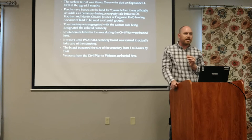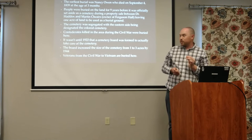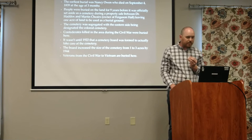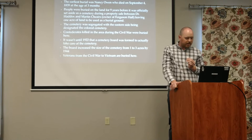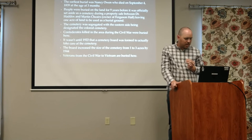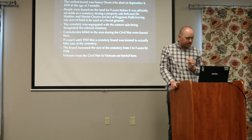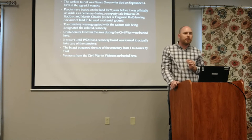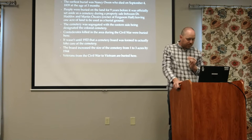People were buried in the cemetery for nine years after that. Then in 1848, Dr. Haddock sells his land to Martin Chairs and leaves an acre set aside to be used as a city cemetery. That's when it officially becomes a cemetery according to government records. The cemetery was originally segregated, with the eastern section designated the colored cemetery, but the first burial there is not until 50 years after Nancy dies. Confederates killed in this area were brought here to be reinterred by Martha Fong in 1866, a year after the war ended. It wasn't until 1922 that a cemetery board was set up, and they increased the cemetery from one acre to three acres by 1944. We have veterans from the Civil War to Vietnam buried there.